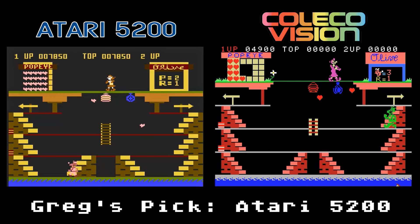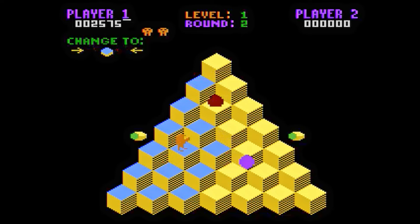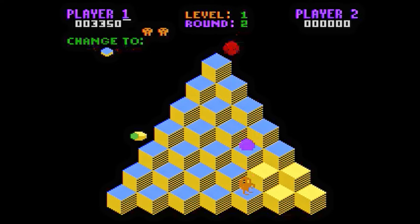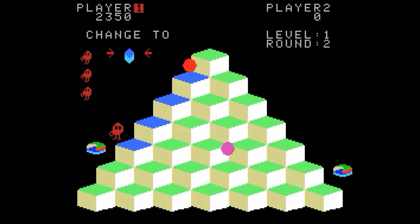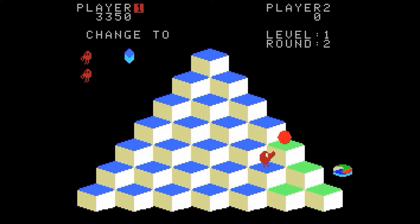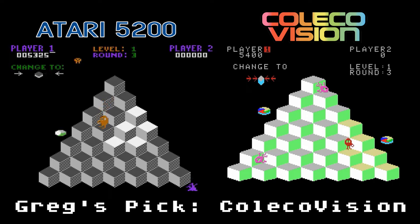Q-Bert, the classic Gottlieb arcade game brought home by Parker Brothers. Change the colors of all the cubes on the pyramid and avoid the enemies. The 5200 version looks and plays similarly to the arcade; however, there is one huge issue — similar to Frogger, you have to press the button to jump. That's a trade-off due to the controller, but it carries over when using any controller. The ColecoVision version doesn't suffer from that issue, but controlling Q-Bert just doesn't feel responsive — it's like his feet have maple syrup on them. The pyramid also looks a little stretched compared to the arcade. I think I like the ColecoVision version better — the graphics are not dithered like the 5200 and the control doesn't require me to press a button for every jump.